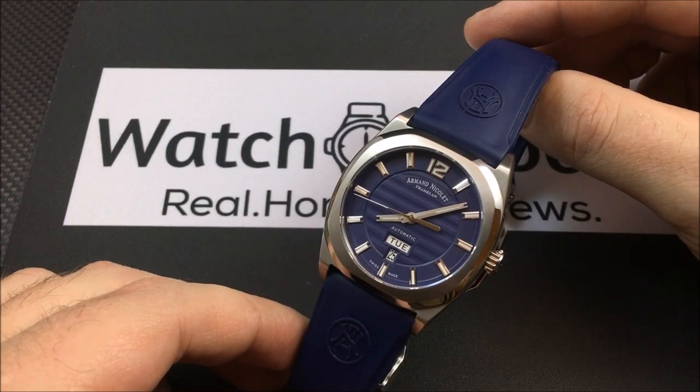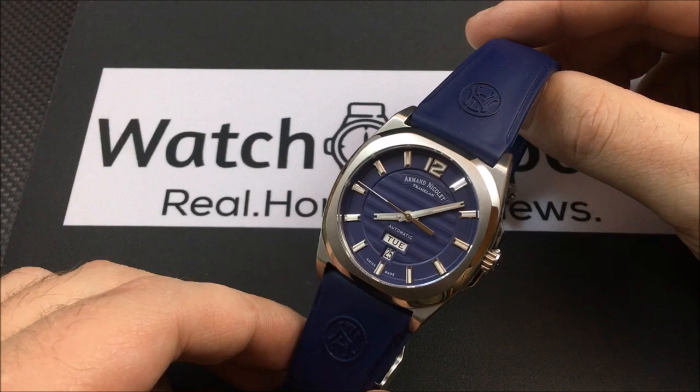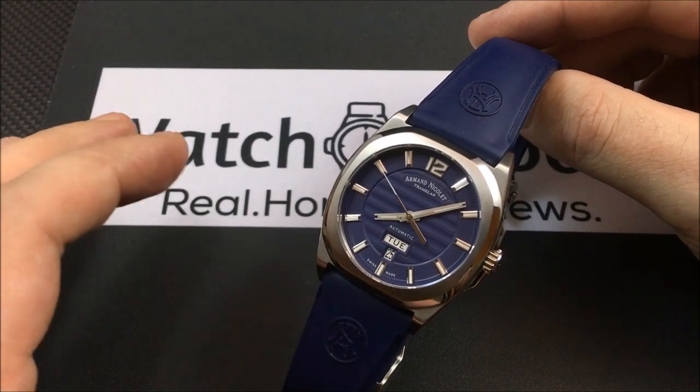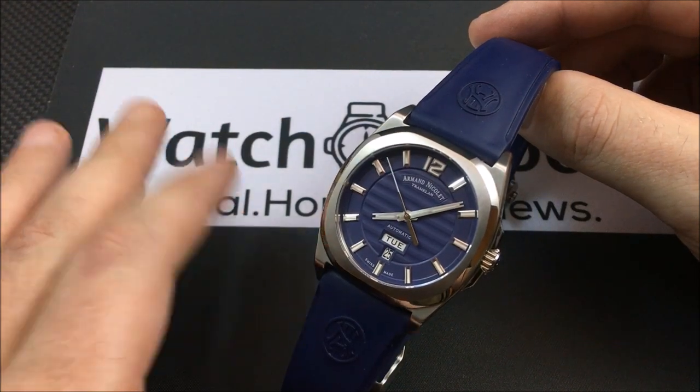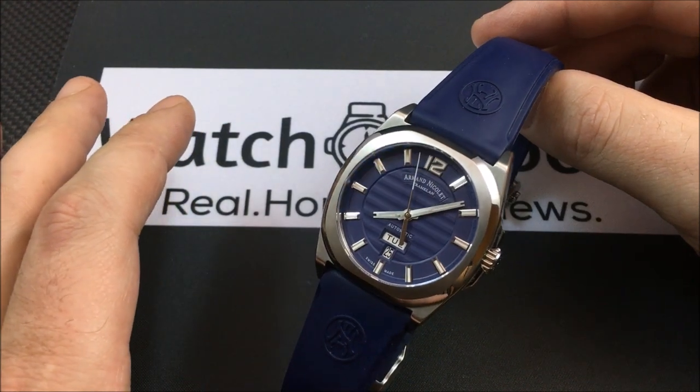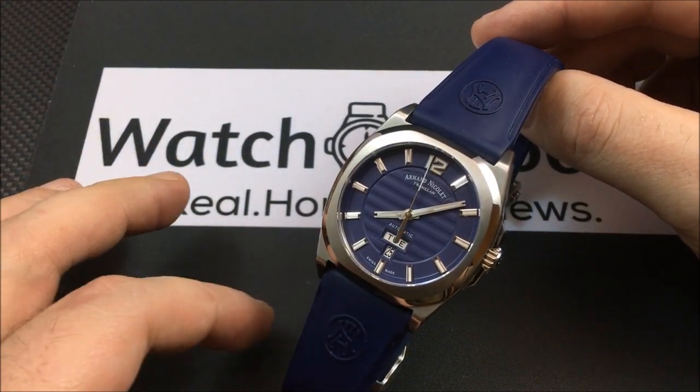Hey there everybody, Don Evans here from watchreport.com, and today I'm going to be showing you the Armand Nicolet J09 Day-Date automatic — that's quite a mouthful. If you were to go to the Armand Nicolet website, you're going to see many different variations of this model.